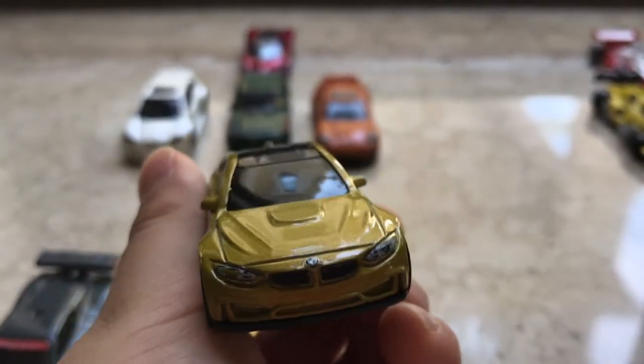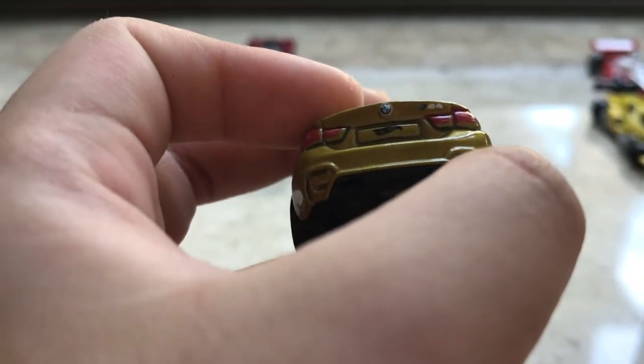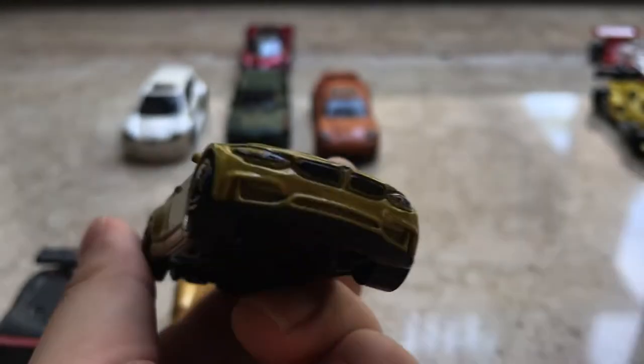Then we're moving on to this car. It's a BMW — I don't know, M4. This one is M4, that other one was M5.